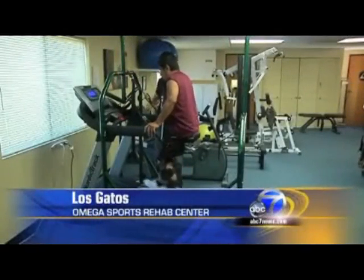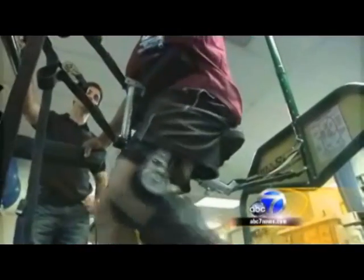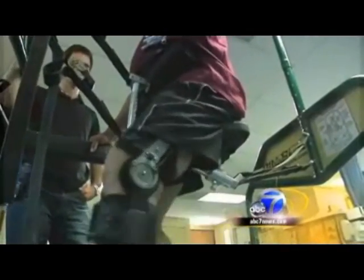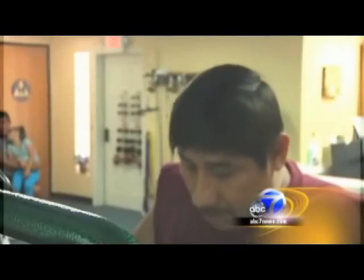An indoor version of the same technology is also being used to treat amputees and surgery patients. At the Omega Sports Rehabilitation Center in Los Gatos, therapists are putting Victor through the paces just three weeks after a major knee surgery.